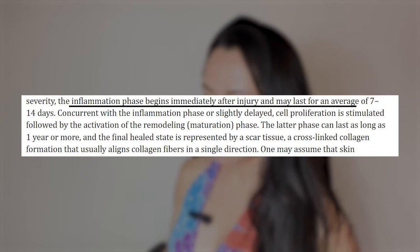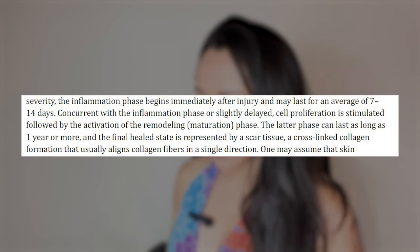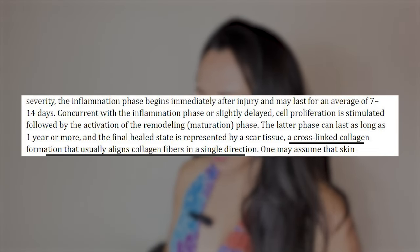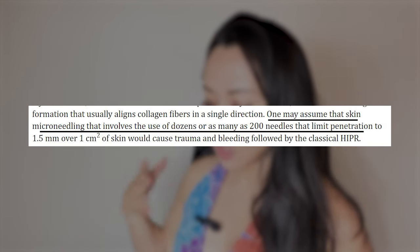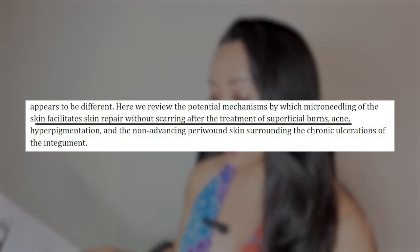That's how the body reacts to a wound. The inflammation stage begins immediately after injury and lasts for seven to 14 days. Cell proliferation happens, then separation is stimulated, followed by activation of the remodeling maturation phase. The latter phase can last as long as one year or more, and the final healed state is represented by scar tissue — a cross-linked collagen formation that aligns with collagen fibers in a single direction. One may assume that skin microneedling involves dozens or as many as 200 needles penetrating the skin. However, the question is why microneedling does not cause a scar.